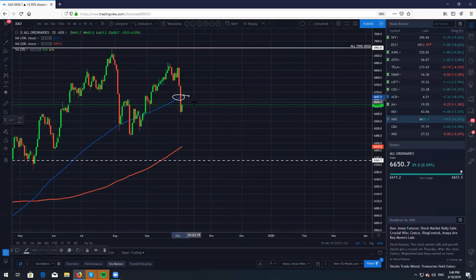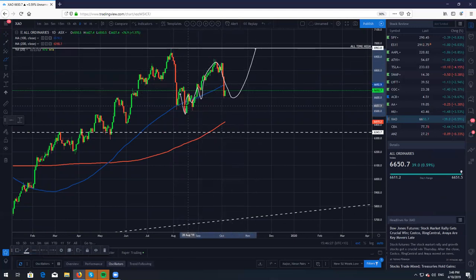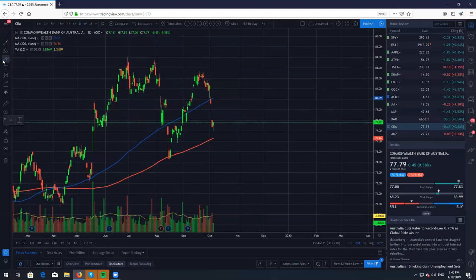Let's take a look at the All Ords — we did break the 100 simple with the market sell-off, however we are finding some strength after this little double bottom, a little retest and then a big retest. Right now we are at this neckline and I do believe that we will start to bounce and go higher.